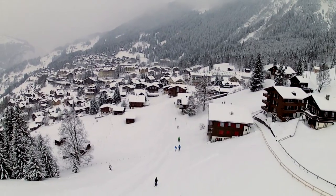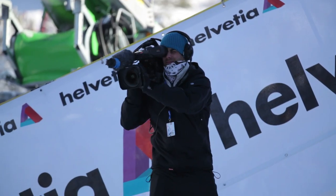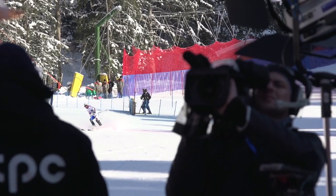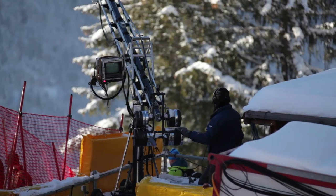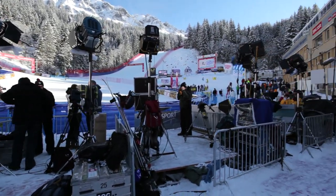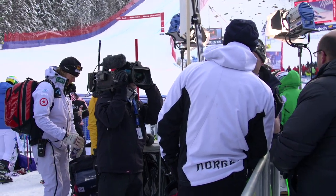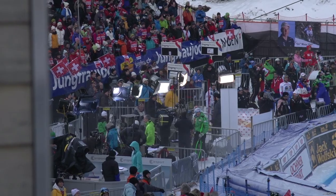We have 21 cameras and overall we have 110 persons who work for us. There are also some cameras for the special TV stations who handle their own coverage. Like the Swiss TV station has three more cameras, and the Germans and other countries also have their own cameras. We have seven vantage points on the edges of Wengen.